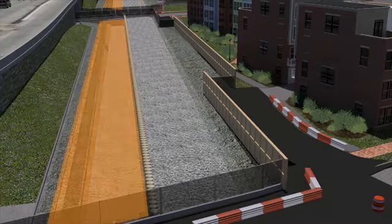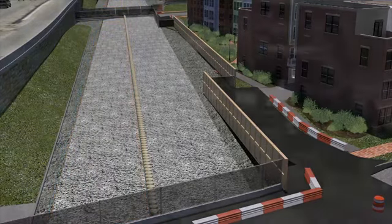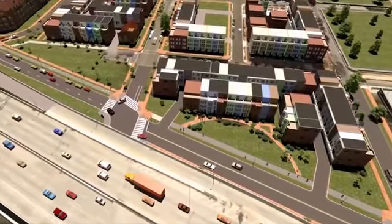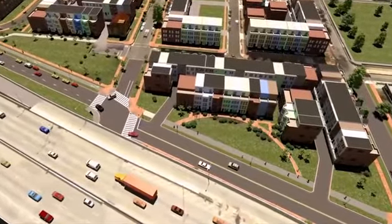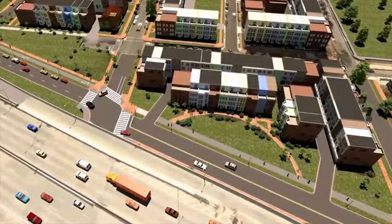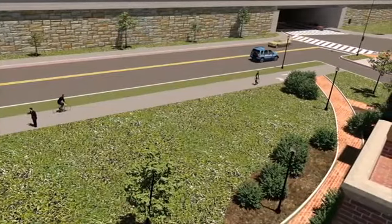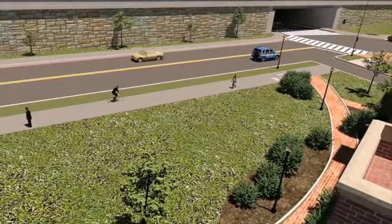Once the roof is constructed and the area on top of the tunnel is filled in, crews would begin the final restoration of the surrounding area. This includes building a new street, sidewalks, and bike paths, installing landscaping, and taking other measures to restore and enhance the neighborhood.